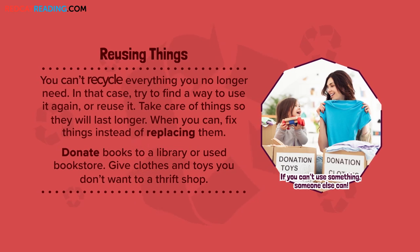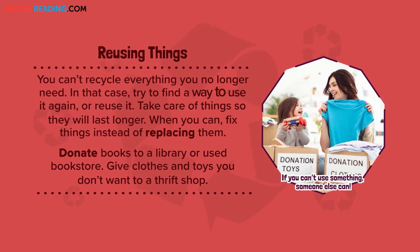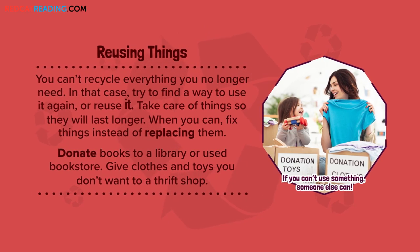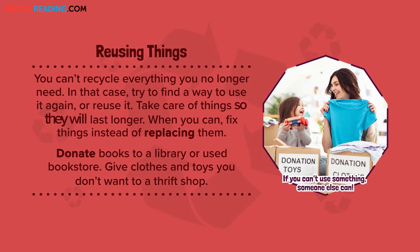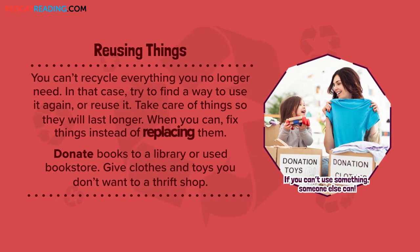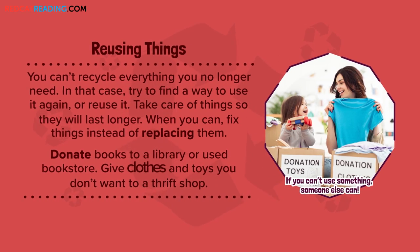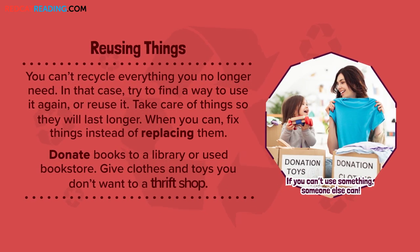Reusing things. You can't recycle everything you no longer need. In that case, try to find a way to use it again, or reuse it. Take care of things so they will last longer. When you can, fix things instead of replacing them. Donate books to a library or a used bookstore. Give clothes and toys you don't want to a thrift shop.